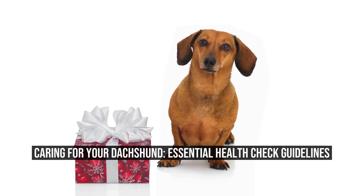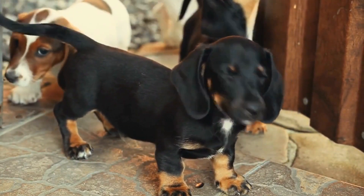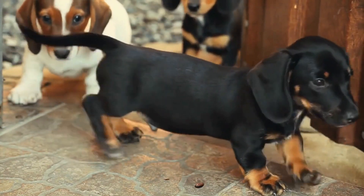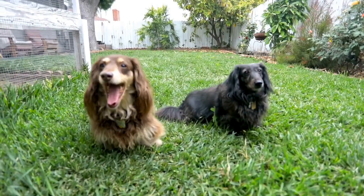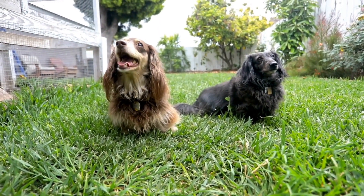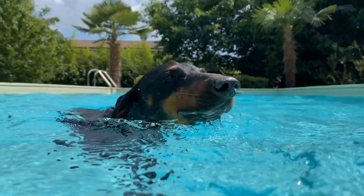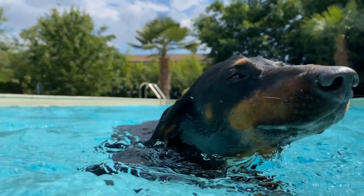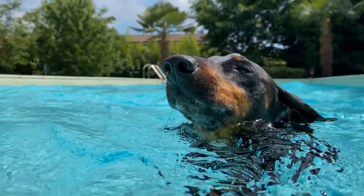Caring for your Dachshund: Essential Health Check Guidelines. Dachshund Health Check — Regular Care and Monitoring. As a proud owner of a Dachshund, you understand the importance of taking care of your furry friend's health. In this article, we will discuss the essential elements of regular care and monitoring for Dachshunds to ensure their optimal health and well-being.